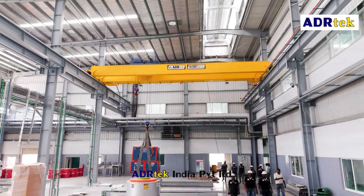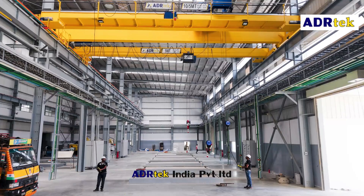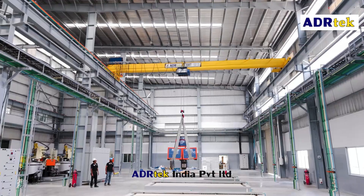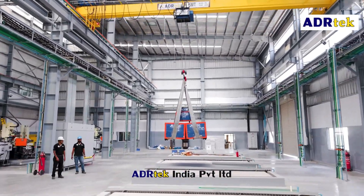At ADR Tech India Private Limited, we don't just build cranes — we engineer trust, reliability and excellence. Your trusted lifting partner.